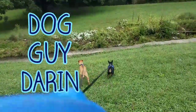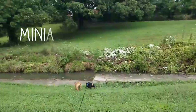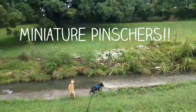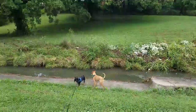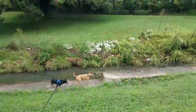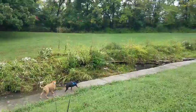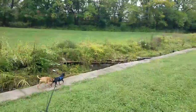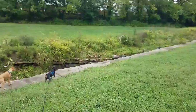Today on Meet the Dogs with Dog Guy Darren, we are featuring a couple of miniature pinschers. This is Hercules and Eva. There's a common misconception that these guys are basically tiny Doberman pinschers, but as you can see, they're very inquisitive and very active.